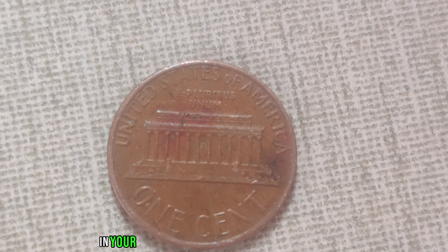Remember, the next time you spot a penny from 1981 without a mint mark, you might just be holding a small fortune in your hands.